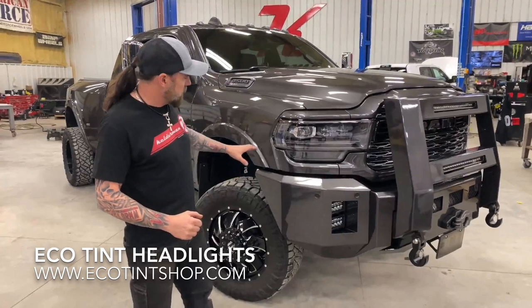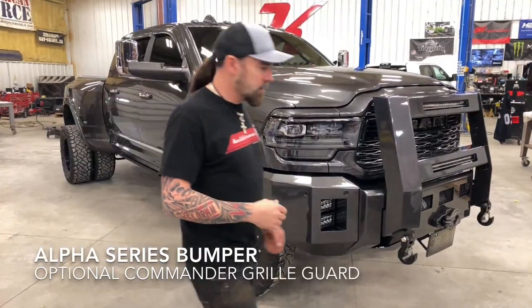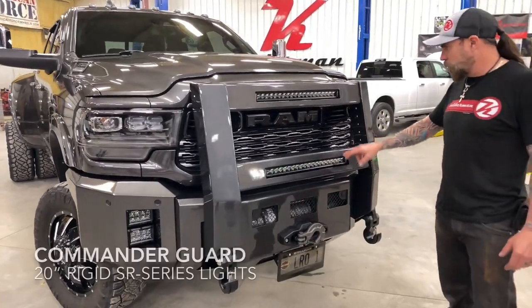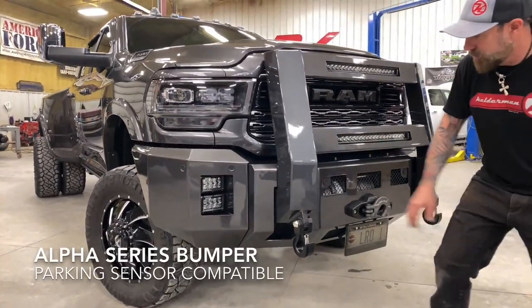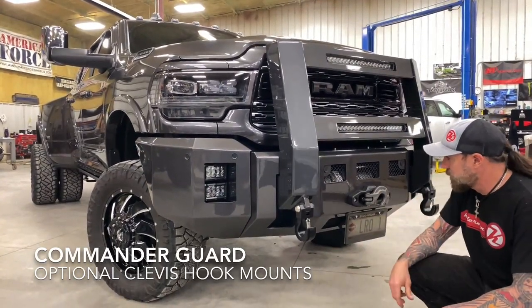Headlights were sent out to get rid of a lot of the chrome, match it up with the gray. We did our Alpha Series bumper with the winch on the front with our Commander grill guard. We've got the 20-inch Rigid Midnight Series, and our Midnight Series 4-inches in the wings. We've got cutouts for the sensors, and we also put the monster hooks on the bottom of the grill guard.